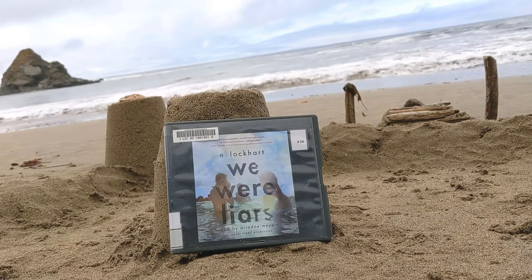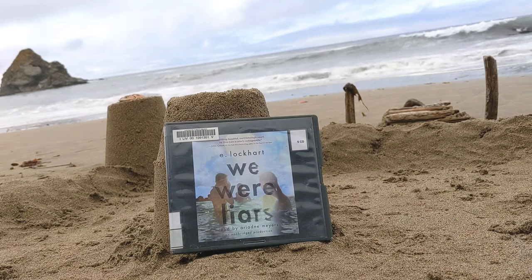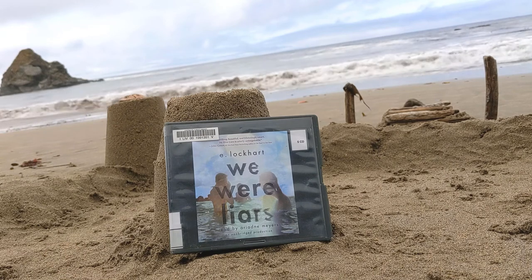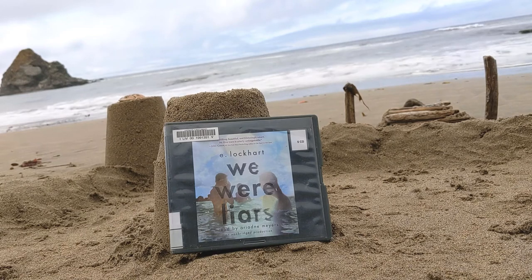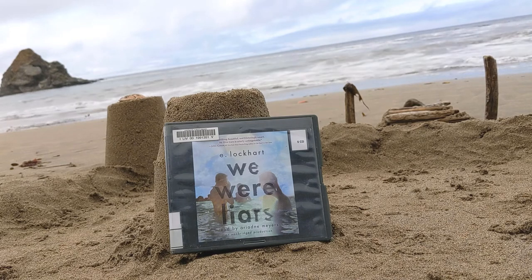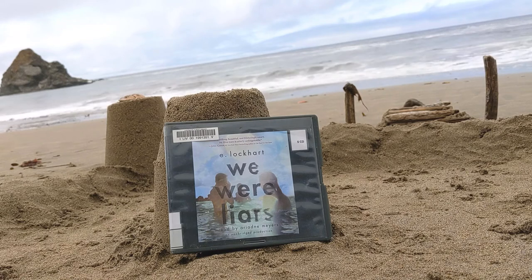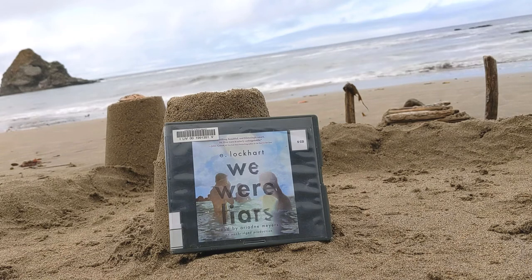Librarian Jennifer will not lie — this was a masterpiece. But truly, if you talk about it with anyone, make sure you've finished it first. Too much talking will ruin the experience. There are books you can discuss before everyone has read them, and then there are books like We Were Liars that you just hand to your friends and say, 'Read it, then come talk to me.' Librarian Jennifer read this in a single sitting, and when she finished, she felt like she needed to pick it back up and read it again. Flat out, a masterpiece.